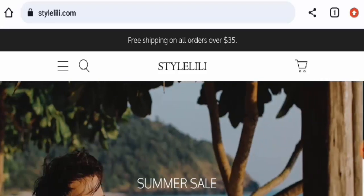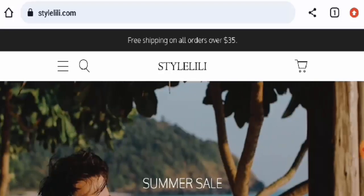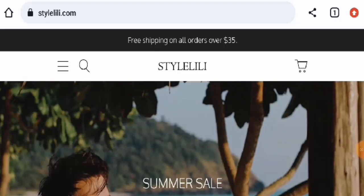People from worldwide are very interested to know about this site, so we will inform you about the website's details and the legitimacy of this site. Stay tuned with us till the end. First, we will talk about the website type and the products they deal in.